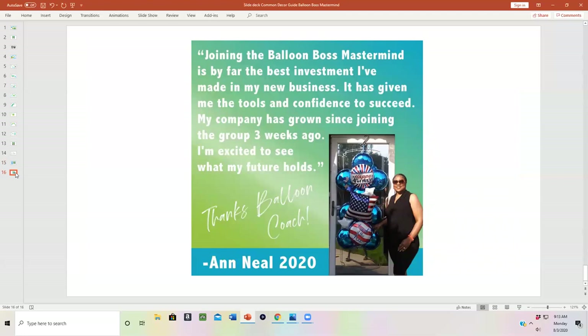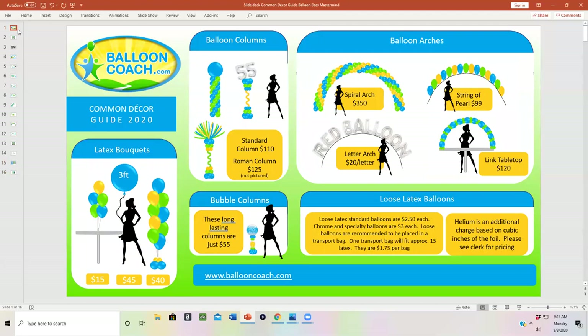This is what some of our people say about Balloon Boss Mastermind. Neil says: 'Joining the Balloon Boss Mastermind is by far the best investment I've made in my new business. It's given me the tools and confidence to succeed. My company has grown since joining the group three weeks ago. I'm excited to see what the future holds.' When you invest in your business, you reduce the amount of time and frustrations by sharing with others and getting feedback to help you take the next step.